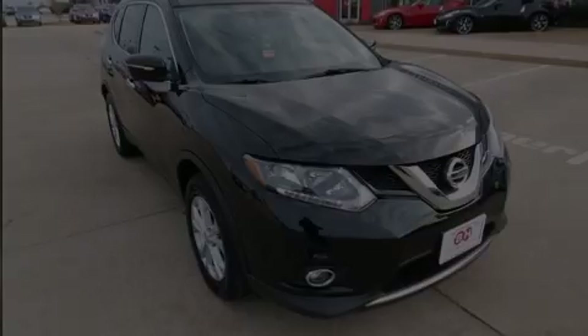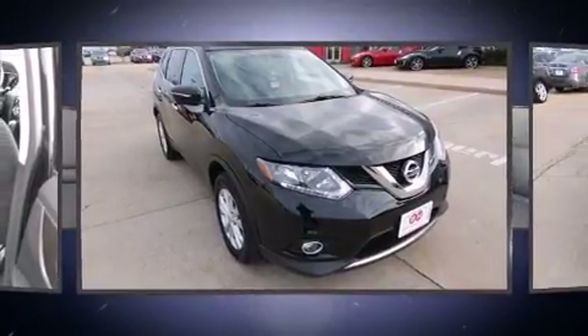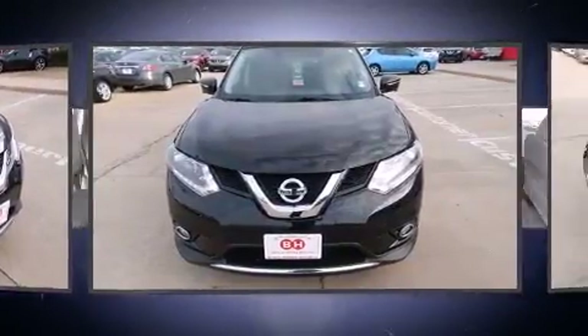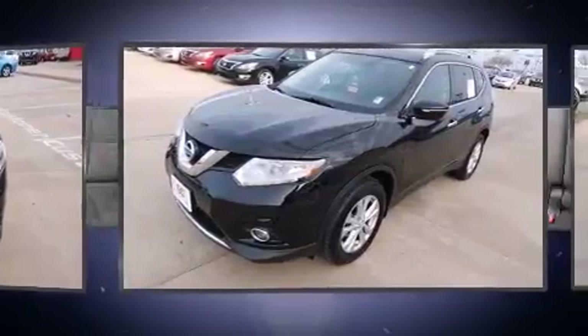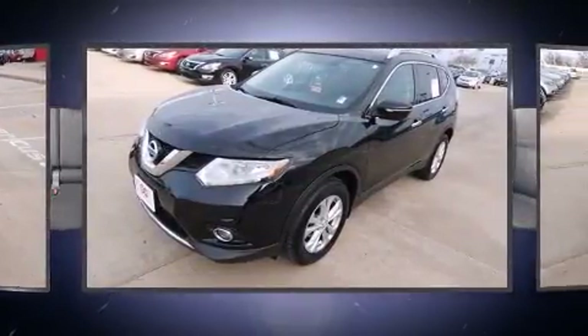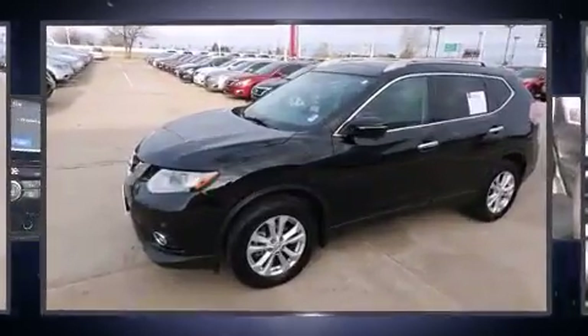Sensibility and practicality define the 2014 Nissan Rogue. With less than 10,000 miles on the odometer, this four-door sport utility vehicle prioritizes comfort, safety, and convenience. It features an automatic transmission, front-wheel drive, and a 2.5-liter four-cylinder engine.